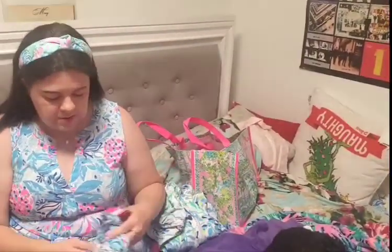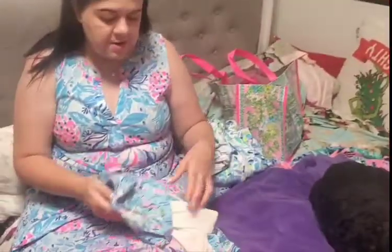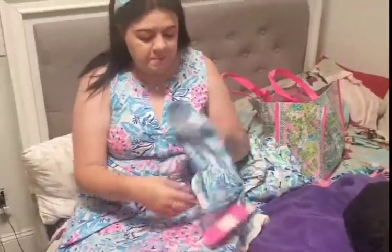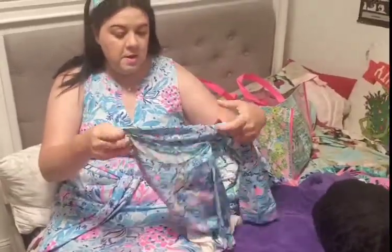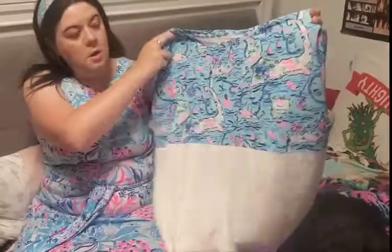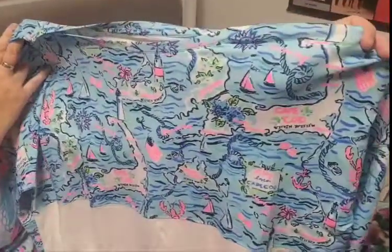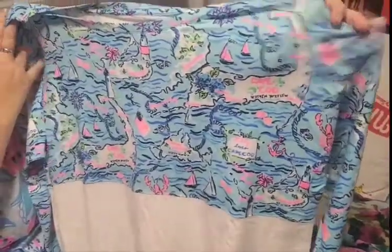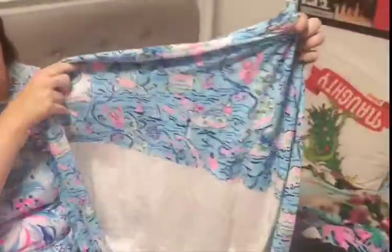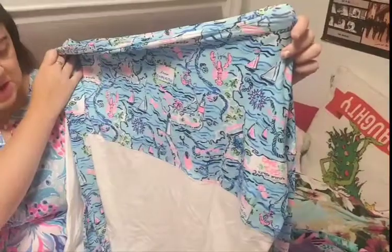And then I got an older print — the Lily Loves Cape Cod, because I actually like Cape Cod. I haven't been there but I plan to go one day. This has the Lily Cape Cod print all over it: the American flag, the lighthouse, the sailboat, and the lobsters. I thought that was cute. That's a fairly old print, and it's the long sleeve jogging type shirt.